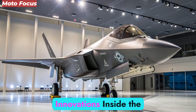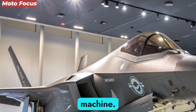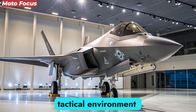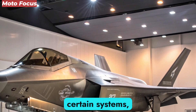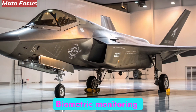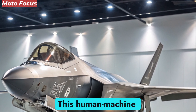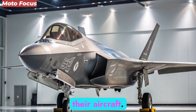Inside the cockpit, the F-47 blurs the line between human and machine. Traditional display panels are replaced by an augmented reality canopy projecting a full 360-degree tactical environment directly into the pilot's vision. Neural link interfaces allow thought command for certain systems, reducing reaction times. Biometric monitoring ensures the aircraft is aware of the pilot's stress, fatigue, and cognitive load, adjusting assistance levels accordingly — a revolution in how pilots interact with their aircraft.